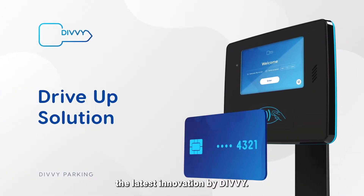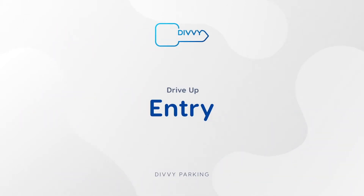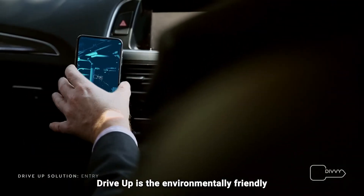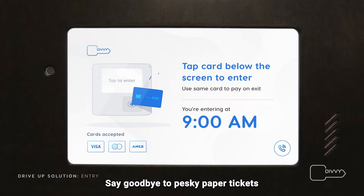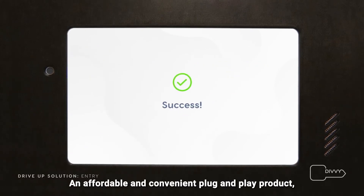Introducing Drive Up, the latest innovation by Divi — a smart parking product. Drive Up is the environmentally friendly and sustainable solution for your car park needs. Say goodbye to pesky paper tickets and tap into smart parking technology: an affordable and convenient plug-and-play product.